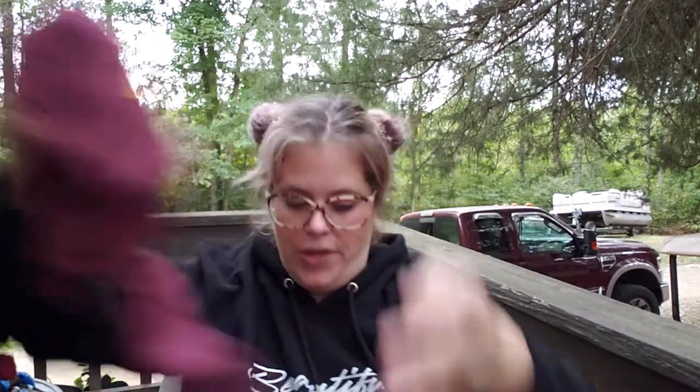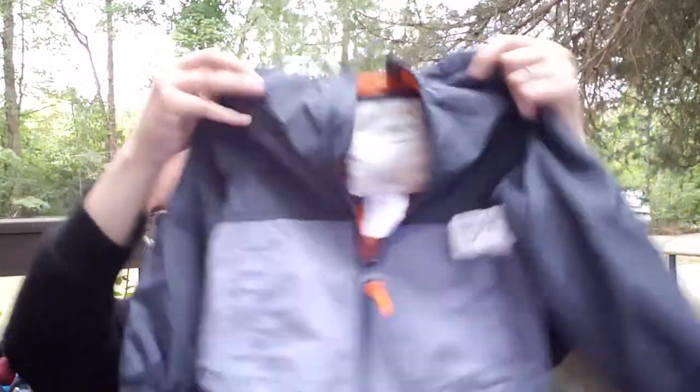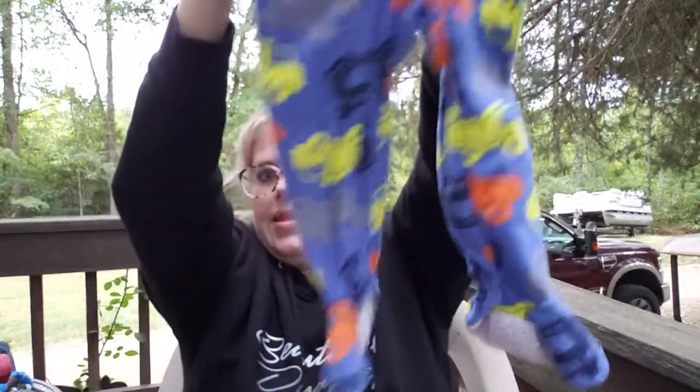Then a t-shirt by The Children's Place, 2T, $4.50 — it says 'Fastest on the Field.' Red pants by Wonder Kids, size 2T, $4.50. Then I got him a little windbreaker by Carter's — 24 months, brand new, $7.50 — with a little hoodie, so perfect when it's not too cold. Then a big jacket, size 3T by Children's Place, $10 — really thick but not too thick, so it'll be perfect.